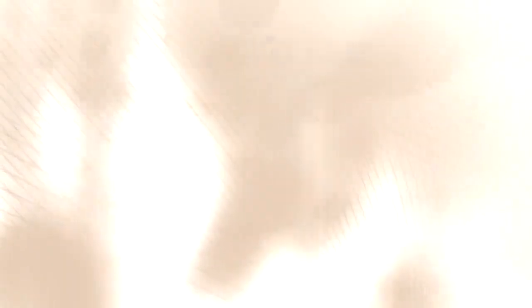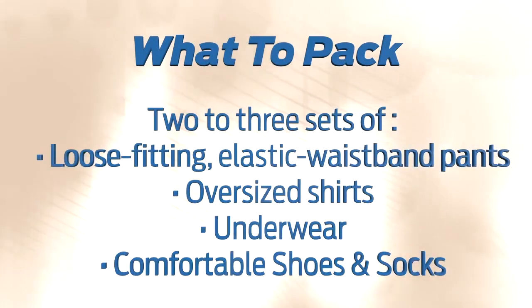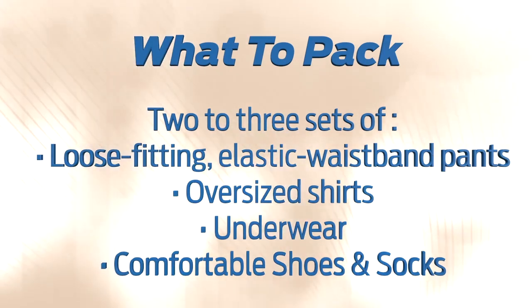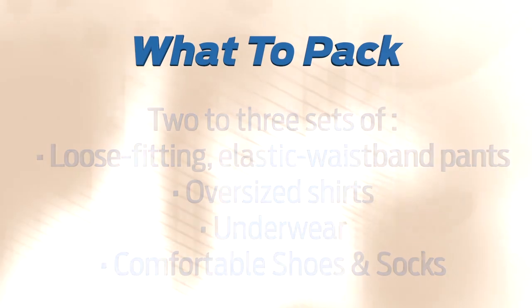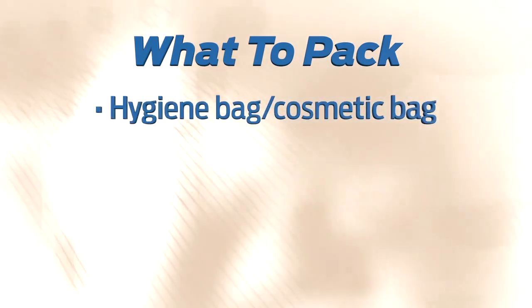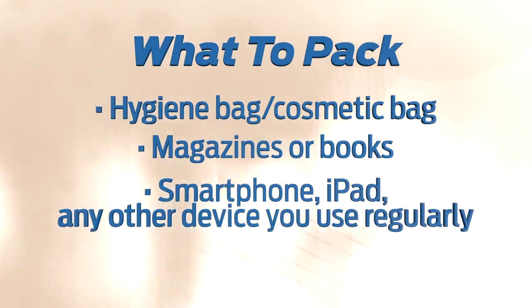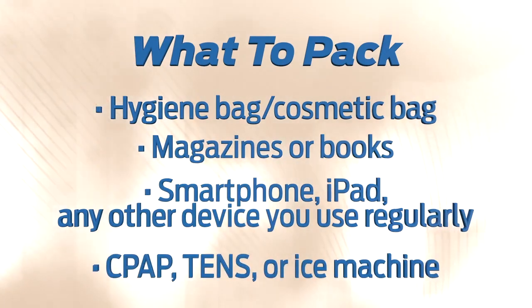With that in mind, you will want to pack two or three sets of loose-fitting clothes, including elastic waistband pants and oversized t-shirts or button-down shirts to make it easier for you to get dressed. Comfortable walking shoes with rubber soles — no flip-flops or anything backless — a hygiene or cosmetics bag, magazines, books, and any device you use regularly like a smartphone or iPad. If you have a CPAP machine, TENS unit, or ice machine, please bring those items with you to the hospital on the day of surgery.